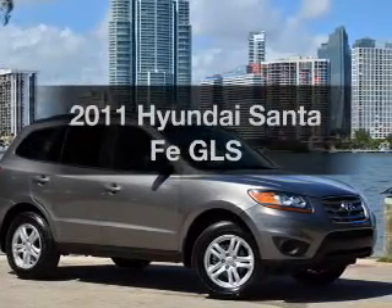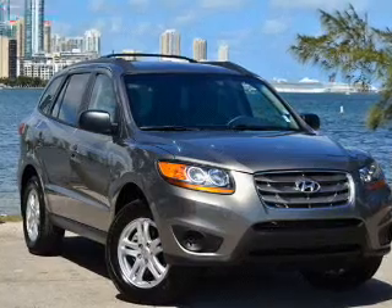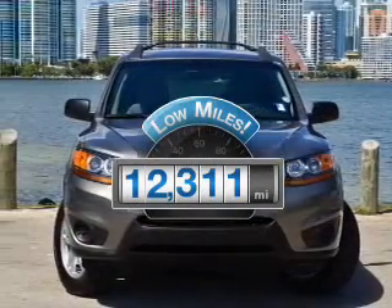Introducing the 2011 Hyundai Santa Fe. If you're looking for a first-rate auto, this one could be yours today. Get more for your money with this vehicle that features low mileage and dependability.